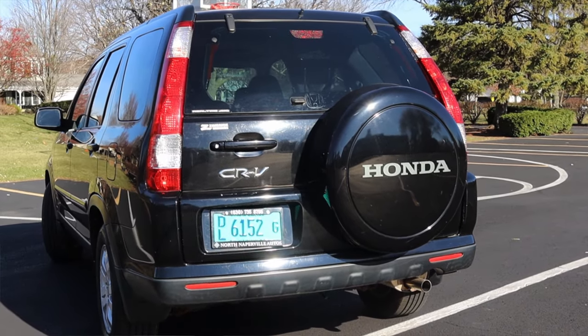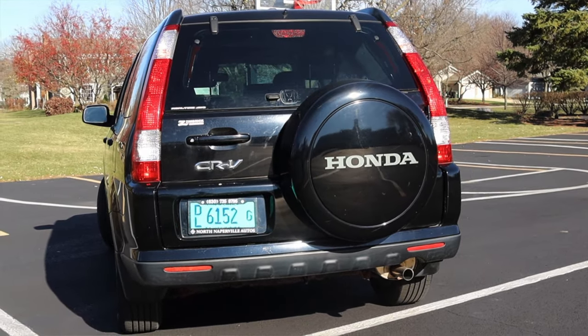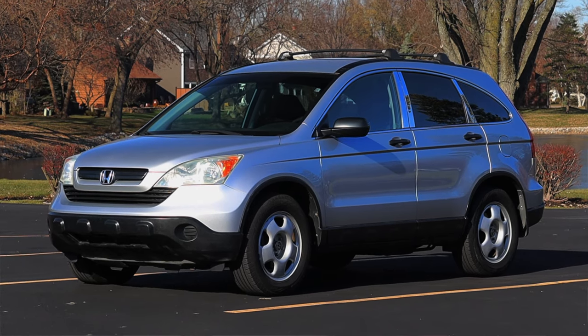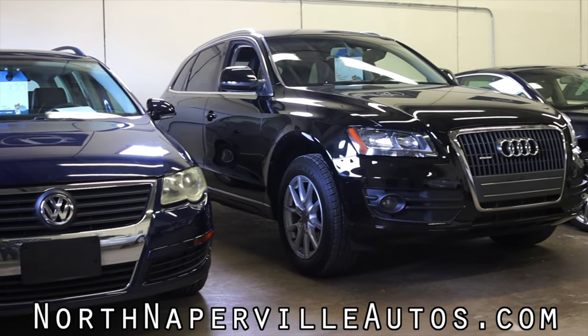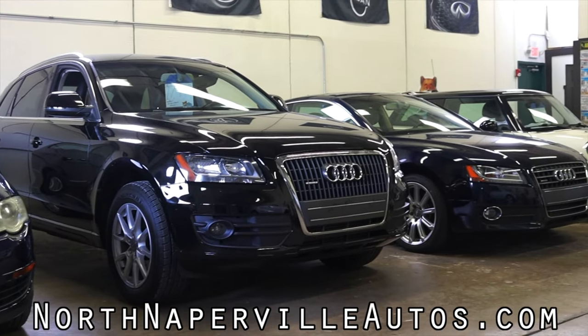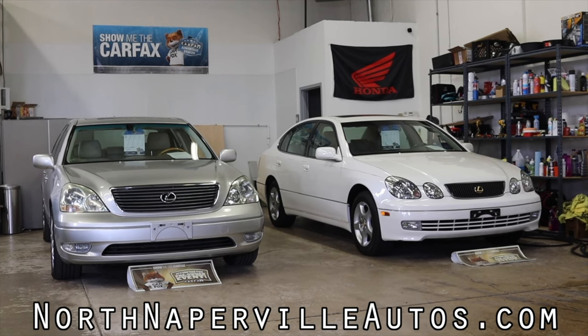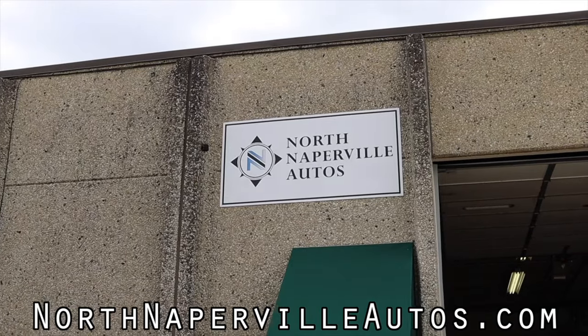Huge thank you to North Naperville Autos for letting me take out their 2006 Honda CR-V — this has been a wonderful experience. I also filmed their third-gen CR-V, which you'll see beginning of 2023 if it's not out already. They offer financing, shipping nationwide to all 48 states, and they are Carfax certified, so you know you'll be getting a good deal. Their information is on screen and linked in the description below. I hope you guys enjoyed the video — don't forget to rate, comment, and subscribe if you really liked it. Take care, guys.